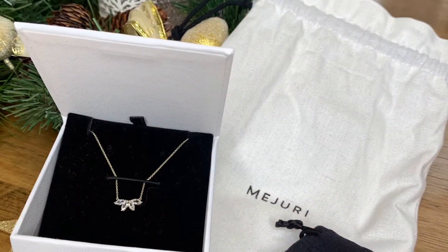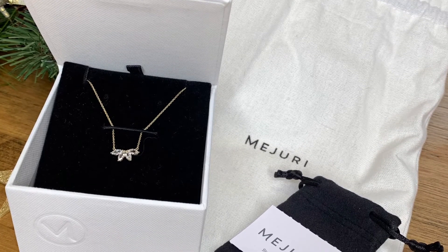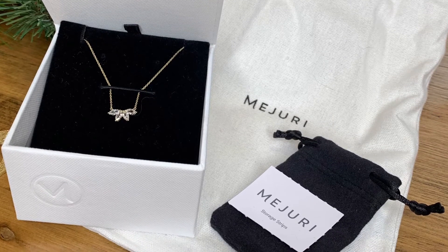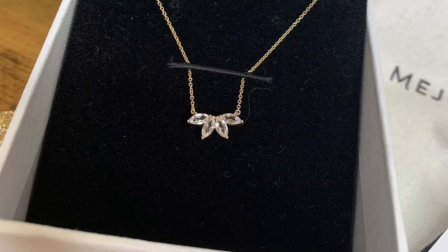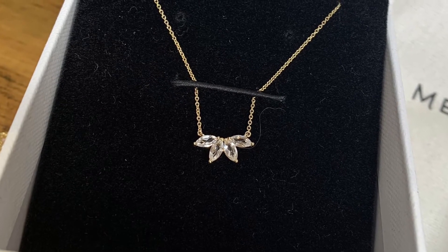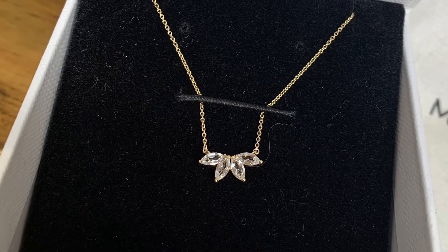If you are looking for a gift that dazzles, take a look at the gorgeous jewellery at Majuri. This piece — the Marquis Topaz Necklace — is a particular favourite. Handcrafted in vermeil, a thick layer of 18-carat gold on sterling silver with white topaz stones. It's a delicate-looking piece made from the highest quality materials that catches the light beautifully. It is sure to be a treasured and highly appreciated gift.